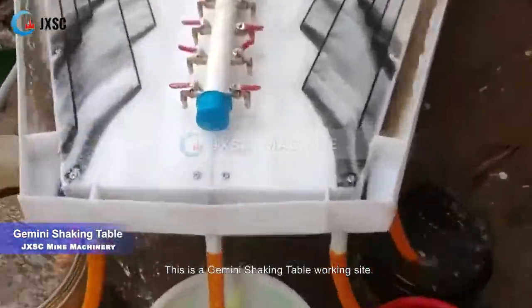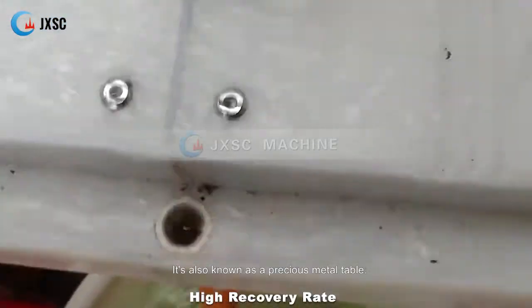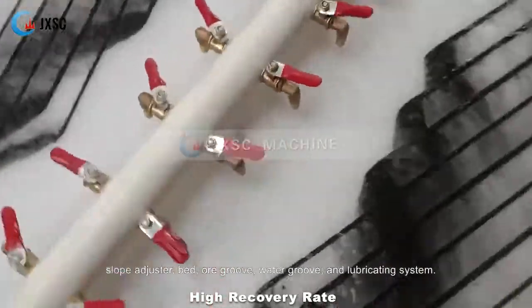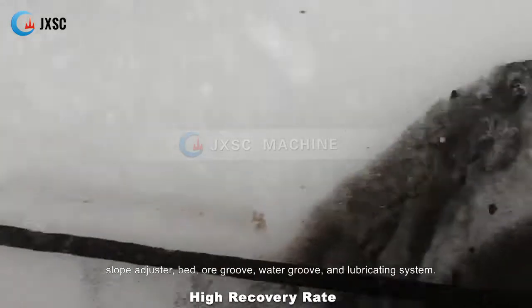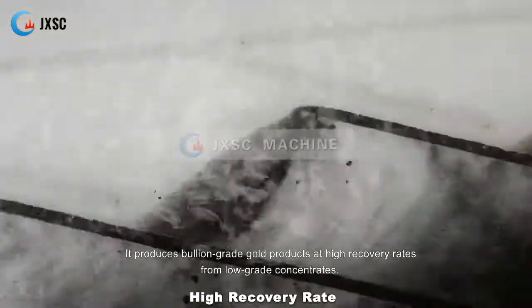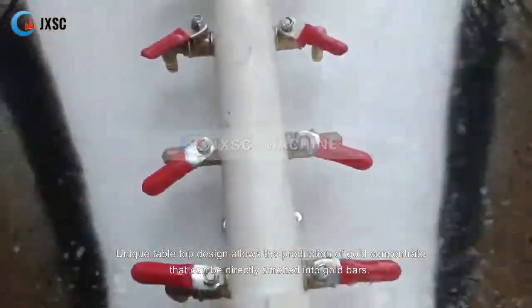This is a Gemini shaking table working site, also known as a precious metal table. The shaking table consists of a transmission electronic motor or diesel slope adjuster, bed or groove, water groove, and lubricating system. It produces bullion grade gold products at high recovery rates from low grade concentrates. The unique tabletop design allows the production of gold concentrate.